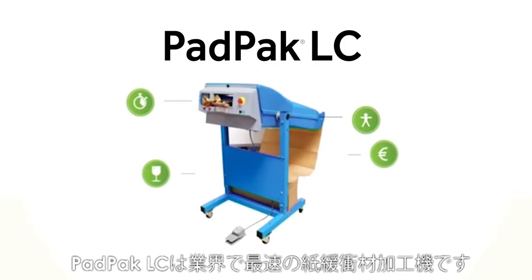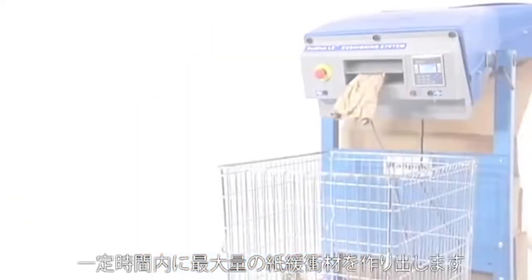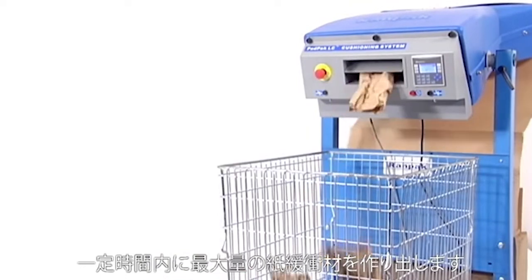The PadPak LC is the fastest paper cushioning machine in the market, with the highest output allowing a maximum box throughput.